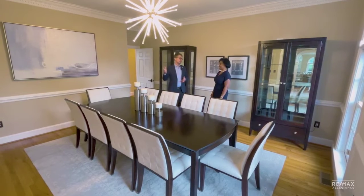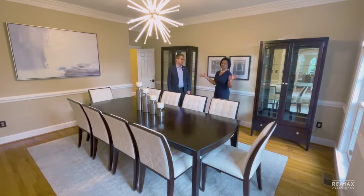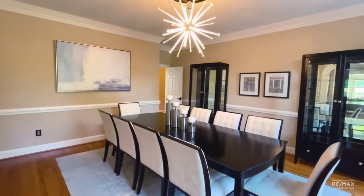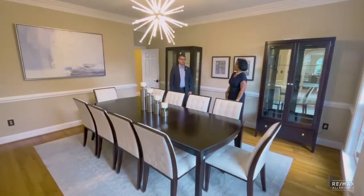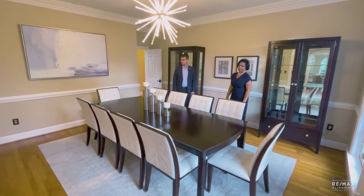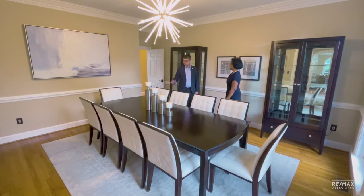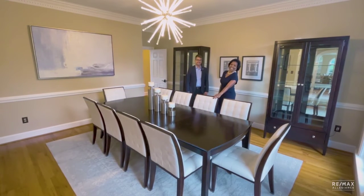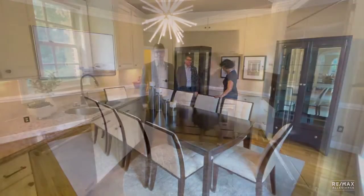In the formal dining room — beautiful, gorgeous dining room with the moldings again. They have a beautiful archway. It's just a really, really nice space, so elegant. Plenty of room for a dining table for ten. Big holiday dinners, right?